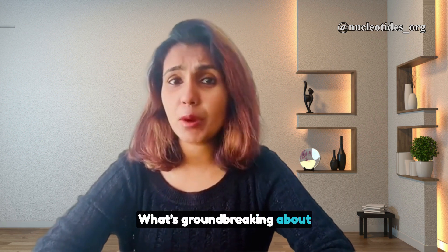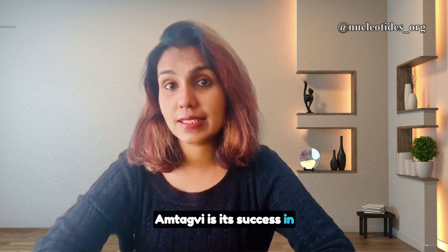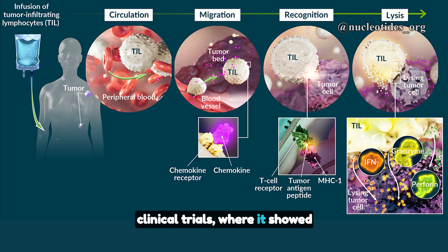What's groundbreaking about Amthagwe is its success in clinical trials, where it showed significant effectiveness in shrinking tumors in patients who had previously exhausted other treatment options.